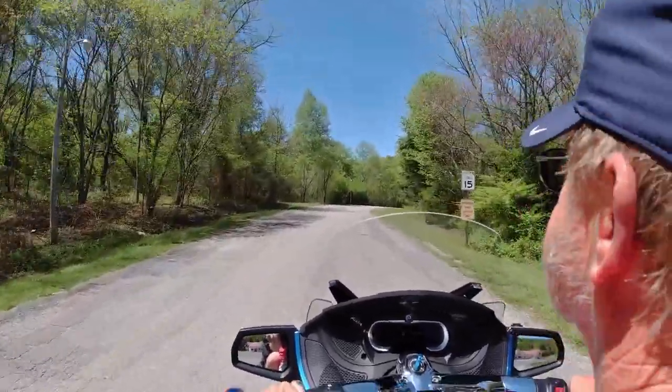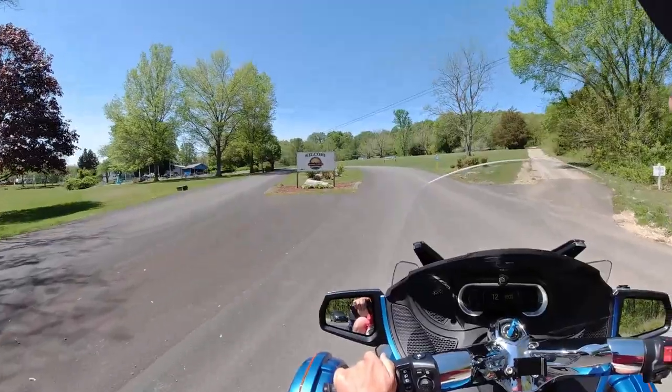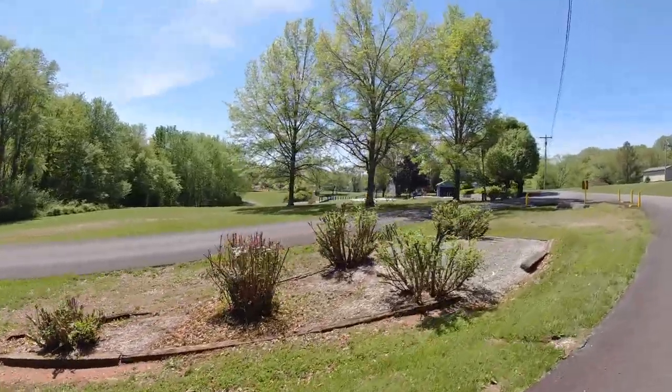Members and guests only. This is one of the best driveways in for a Thousand Trails we've seen so far. When you come into the park, you've got a little bit of a drive back to where you've got a two-sided road — one is one-way in, the other one is one-way out.